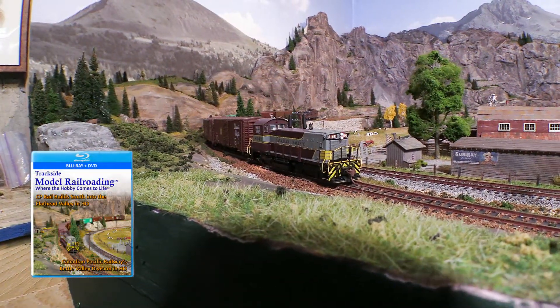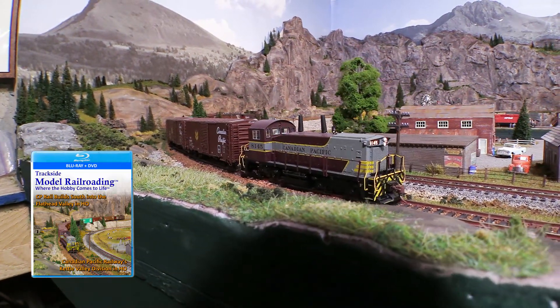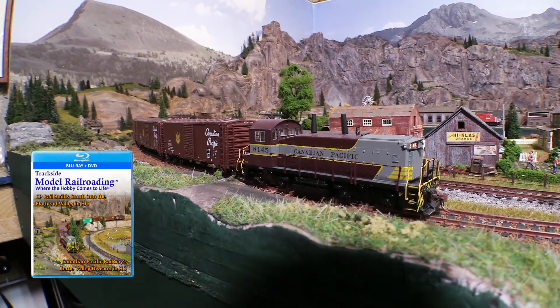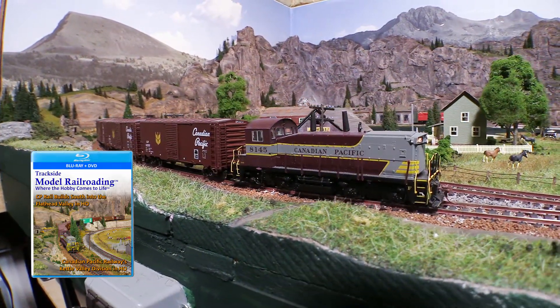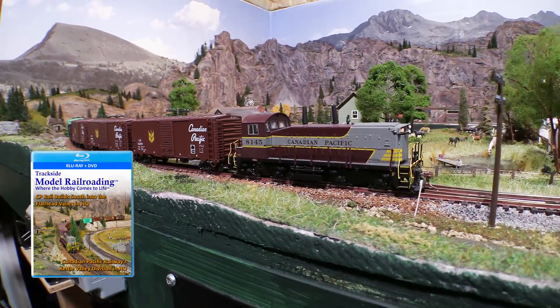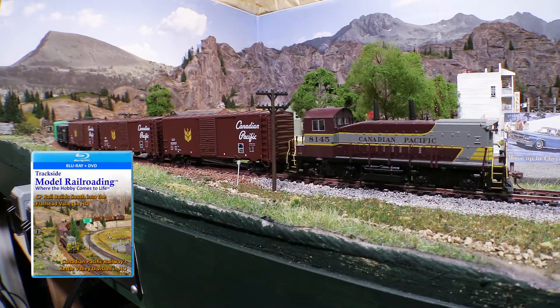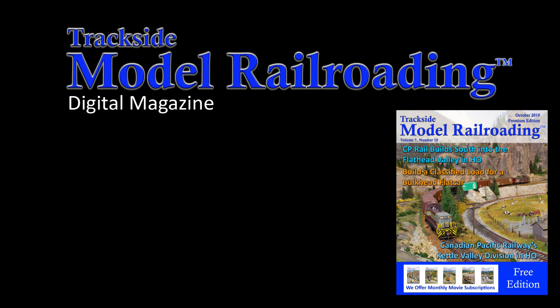Thank you, Jerry, for sharing your layout with us. Thank you very much for coming out. We offer the complete tour of this layout and many more on DVD video. For more content and information on this layout, please visit us at www.tracksidemodelrailroading.com.